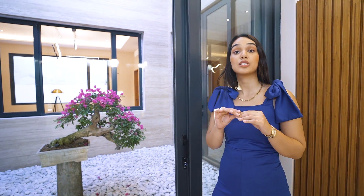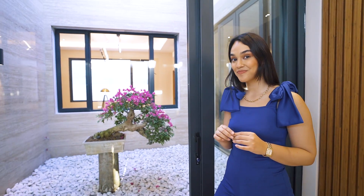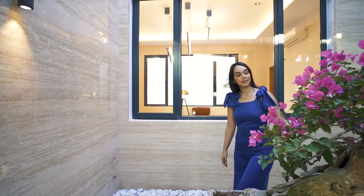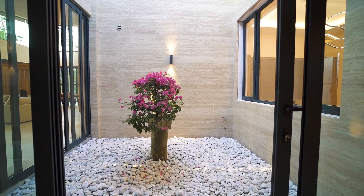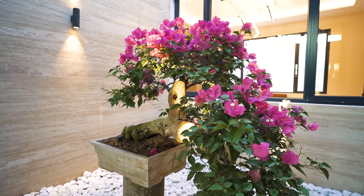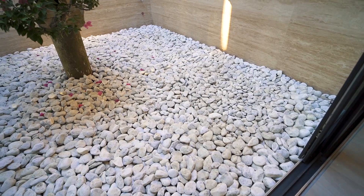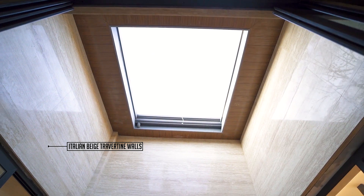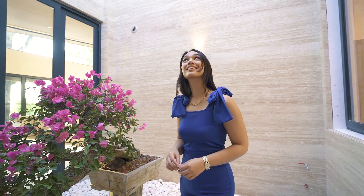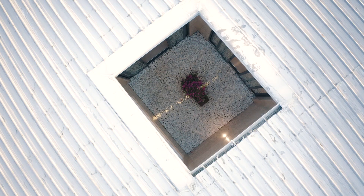This pocket garden will also surely catch your attention as soon as you walk into this home, bringing in the beauty of nature with you wherever you go. This pocket garden right in the middle of the house is a perfect space for those who have a green thumb and a love for plants. With a meticulously crafted bonsai tree, stone paths, and Italian travertine walls, this serene space is designed to create a sense of tranquility and harmony.